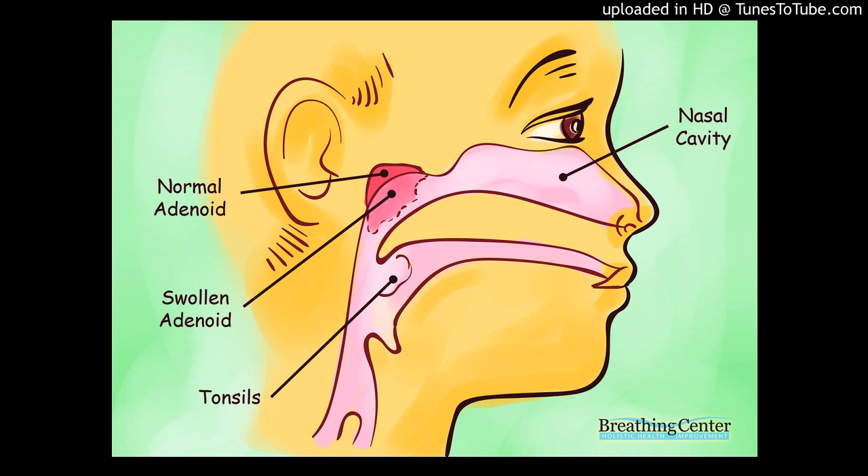If your or your child's adenoids are enlarged, it may be hard to breathe through the nose. If the tonsils and adenoids are enlarged, breathing during sleep may be disturbed. Other signs of adenoid and/or tonsil enlargement include: breathing through the mouth instead of the nose most of the time, nose sounds blocked when the person speaks, chronic runny nose, noisy breathing during the day, recurrent ear infections, snoring at night, restlessness during sleep, and pauses in breathing for a few seconds at night, which may indicate sleep apnea.